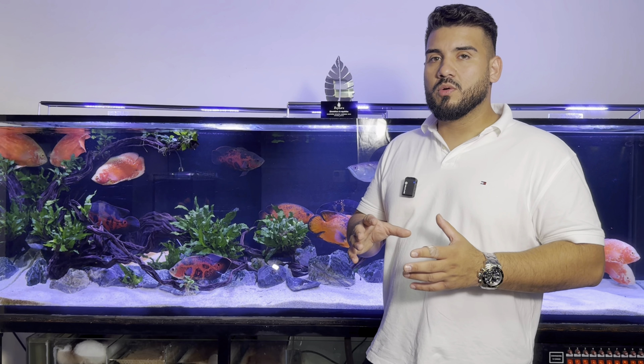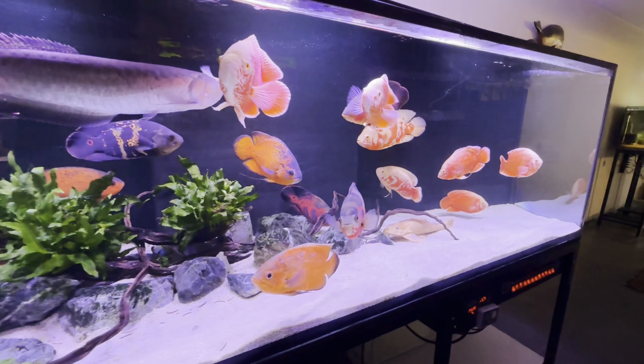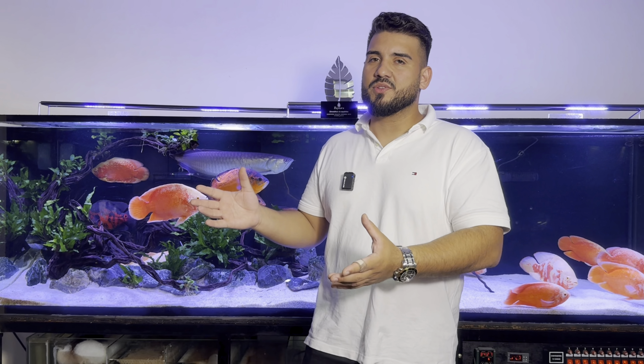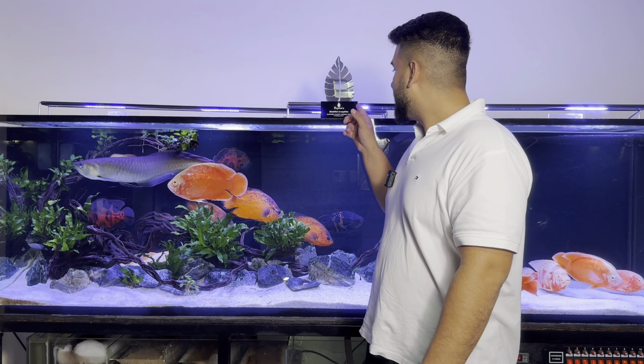Hoje estou aqui com um aquário que há muito tempo eu tinha curiosidade de conhecer — o aquário do Henrique. É um aquário muito diferente de qualquer outra coisa, porque mistura um layout plantado com peixes jumbos, que é totalmente diferente. Normalmente você vê plantas no aquário com peixes menores, ou um aquário só de peixes. Ele conseguiu misturar as duas coisas no mesmo aquário, de uma maneira muito legal e harmoniosa, e conseguiu ter um aquário extremamente bonito, eleito campeão do torneio da Poitara no ano de 2023.